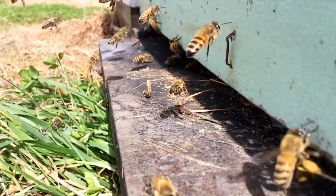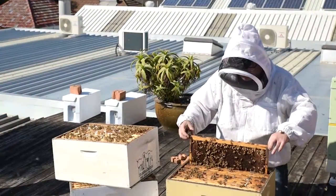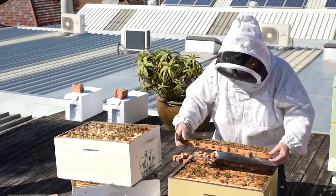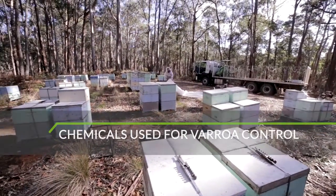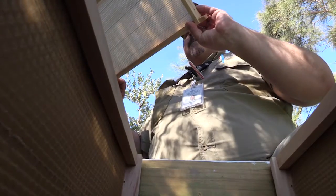Even though we don't have Varroa, it's useful for you to know what chemicals are available for use in an emergency response, and possibly later if you ever need to manage Varroa yourself. There are a number of chemicals that are permitted to be used in Australia, but only in an emergency response, such as when Varroa first arrives.